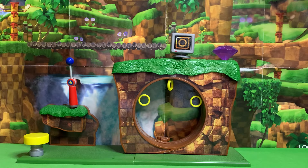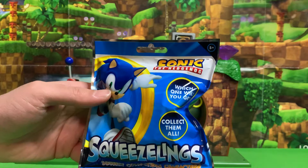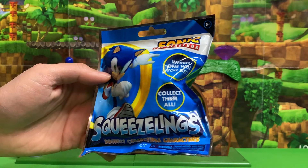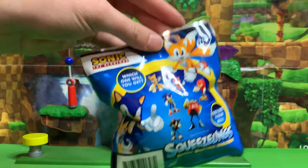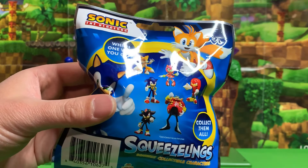Greetings friends! Happy April Fool's Day! Today we're gonna learn if I am the April Fool or not, because I have just recently discovered Sonic Squeezlings. This is something I did not know existed until I ran into these at the calendar store in my local mall, and these Squeezlings are apparently figures of Sonic characters that we all know and love.